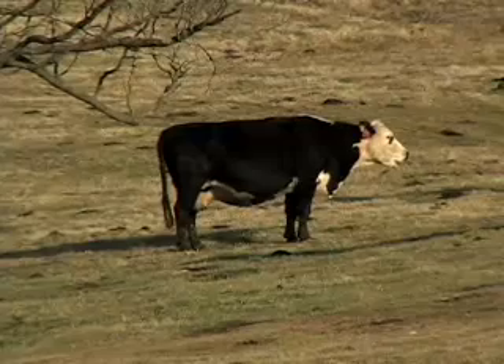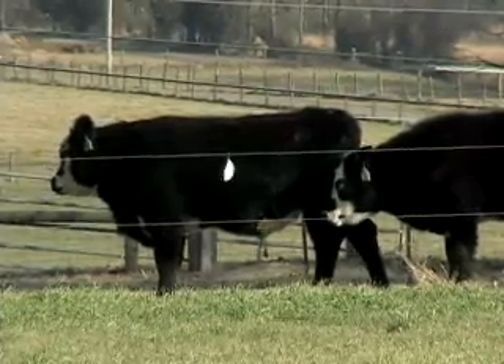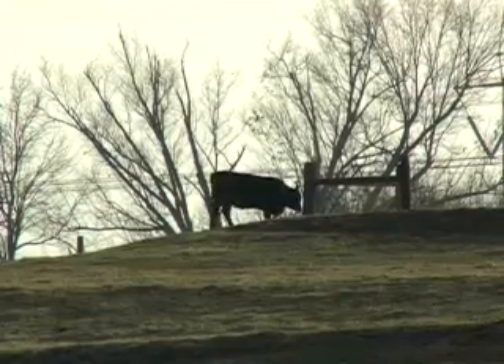Past reproductive research mainly looked at females, but now scientists are focusing more on bulls and steers and their overall health. A key issue here is what the males eat.